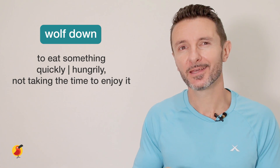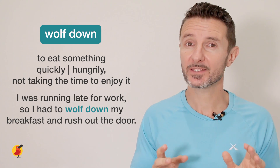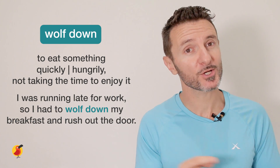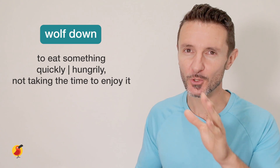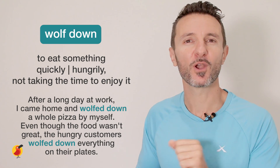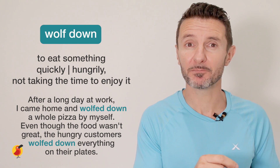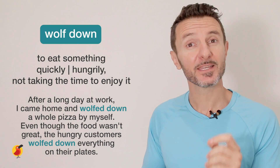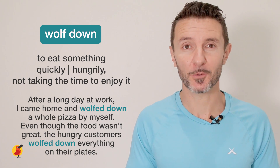Our final phrasal verb today is 'wolf down.' This means to eat something quickly and hungrily, not taking the time to enjoy it. For example: I was running late for work, so I had to wolf down my breakfast and rush out the door. Can you repeat that with me? Wolf down. After a long day at work, I came home and wolfed down a whole pizza by myself. Even though the food wasn't that great, the hungry customers still wolfed down everything on their plates.